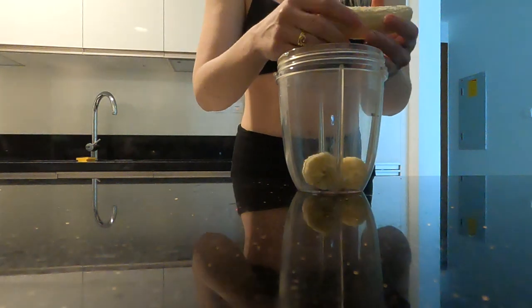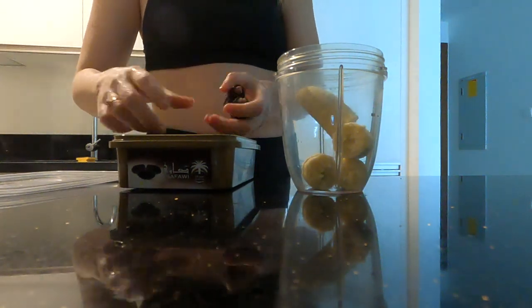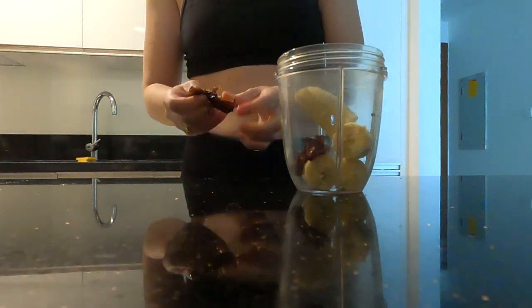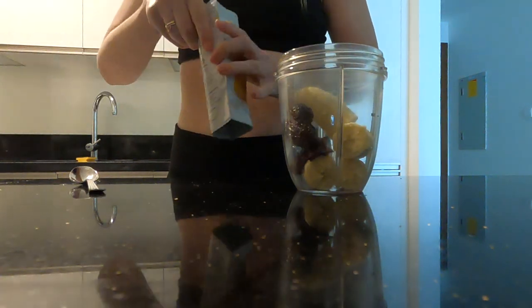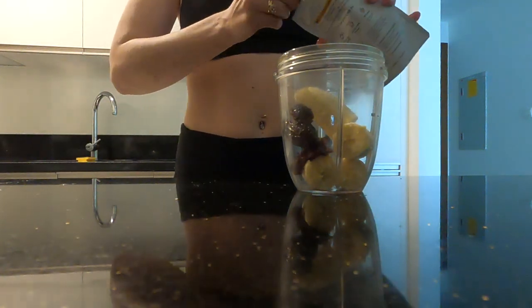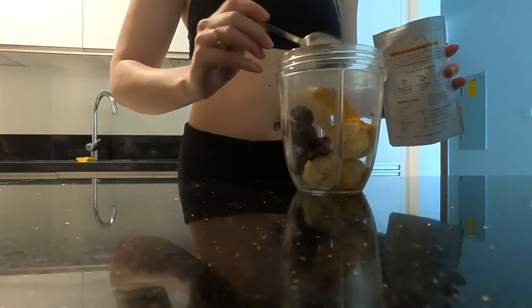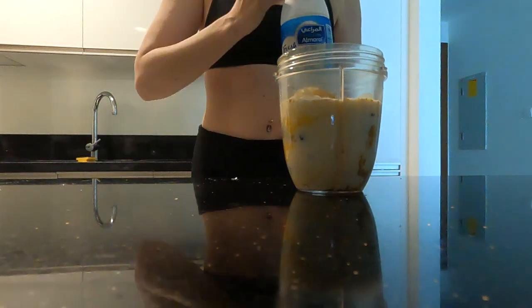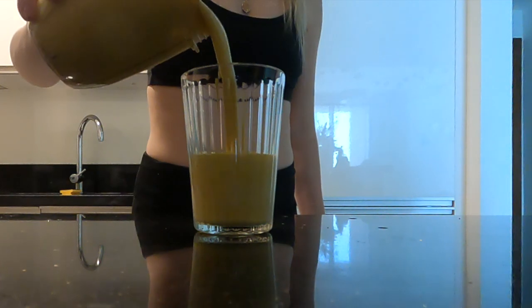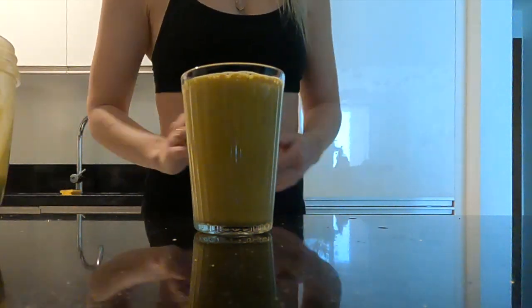For breakfast, I made a turmeric smoothie. This is my favourite at the moment and the recipe is so easy. I use a banana, three dates, and then an organic turmeric latte mix. I use full cream milk because I don't have my parathyroid glands after having a total thyroidectomy. After surgery, the doctors were worried about me getting the early stages of osteoporosis, so calcium is a nutrient that I make sure I'm getting a lot of every day.